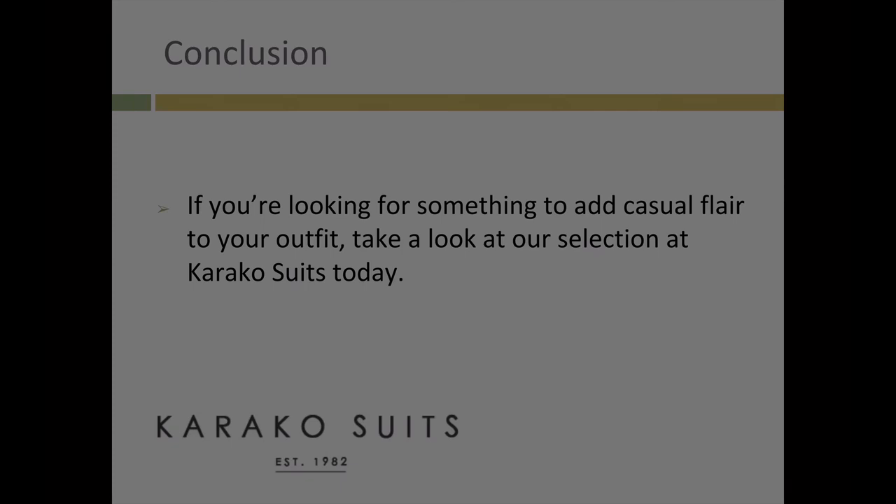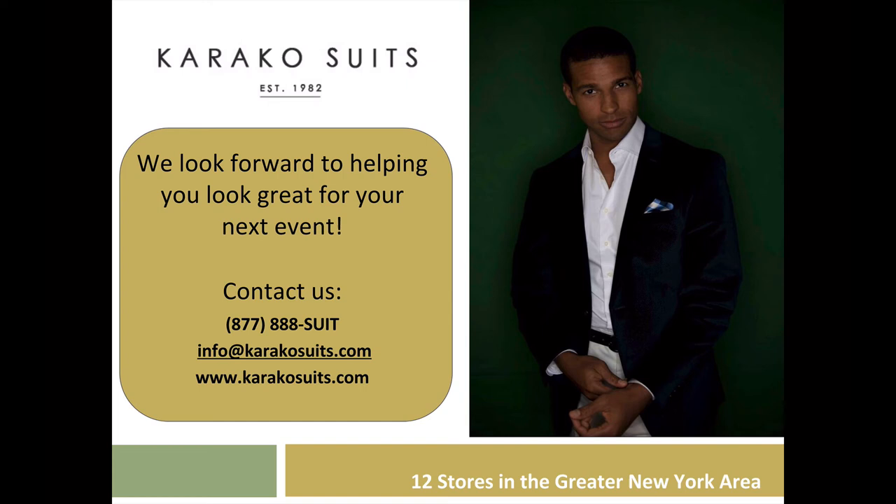Thank you for listening to the Caraco Suits podcast. You can contact us by phone at 1-877-888-SUIT or by email at info@caracosuits.com. Learn more by going to www.caracosuits.com.